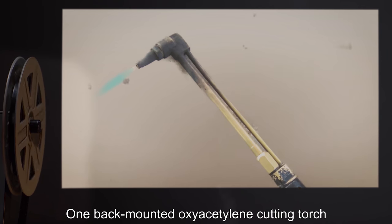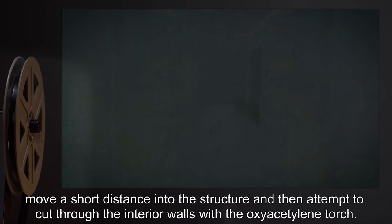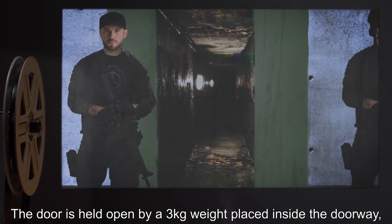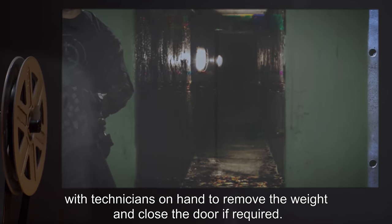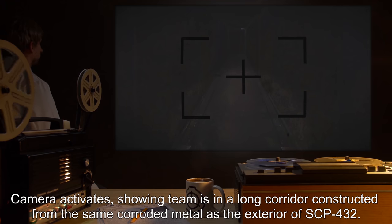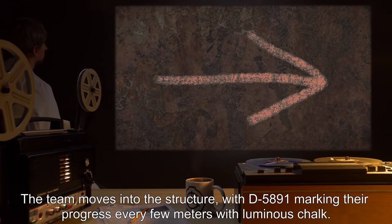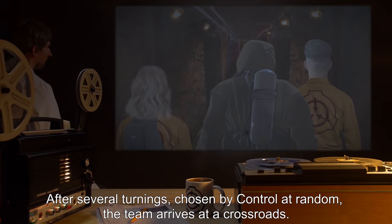K also carries one back-mounted oxy-acetylene cutting torch. Subjects have been briefed to enter SCP-432, move a short distance into the structure, and then attempt to cut through the interior walls with the oxy-acetylene torch. Camera is activated and team enters SCP-432. The door is held open by a three-kilogram weight placed inside the doorway, with technicians on hand to remove the weight and close the door if required. Camera activates showing team is in a long corridor constructed from the same corroded metal as the exterior of SCP-432. Light from the team's torches illuminates the tunnel for approximately 30 meters. The team moves into the structure, with D-5891 marking their progress every few meters with luminous chalk. After several turnings, chosen by Control at random, the team arrives at a crossroads.